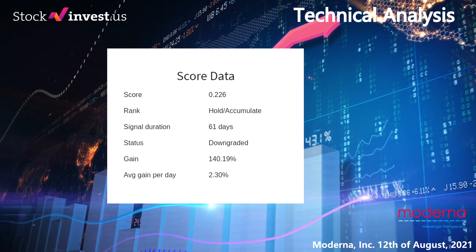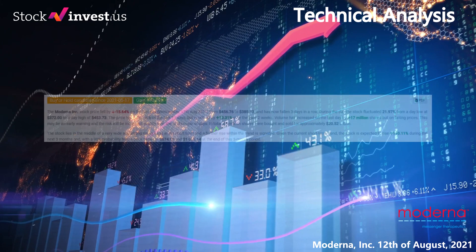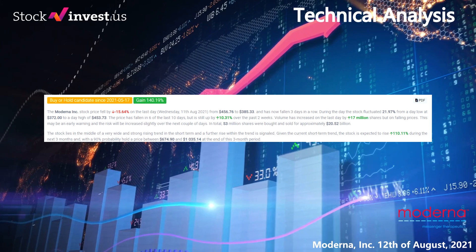In our daily updates for Moderna, our last headline reads: volatile ride for Moderna Inc. stock price on Wednesday, moving between $372 and $453.73. The Moderna Inc. stock price fell by minus 15.64% on the last day, Wednesday 11 August 2021, from $456.76 to $385.33, and has now fallen three days in a row. During the day the stock fluctuated 21.97% from a day low at $372 to a day high of $453.73. The price has fallen in six of the last 10 days but is still up by 10.31% over the past two weeks.